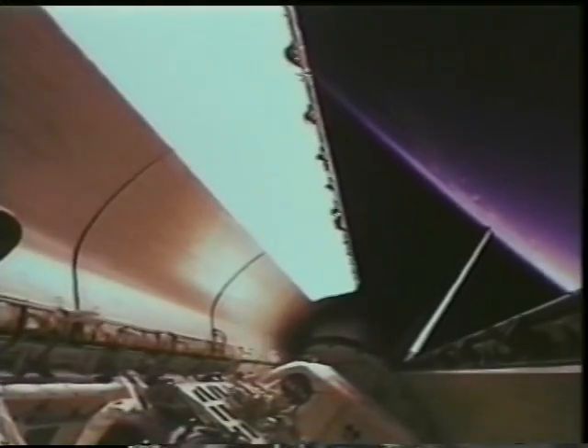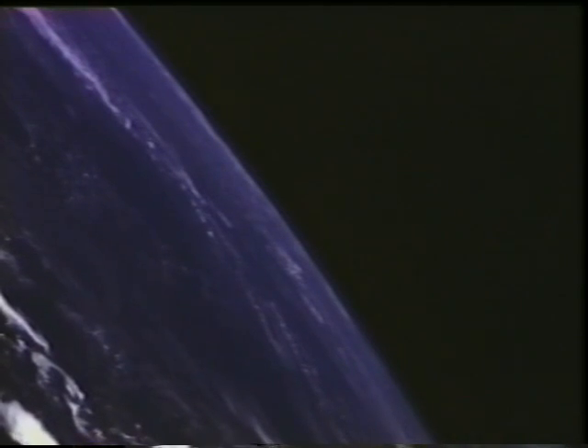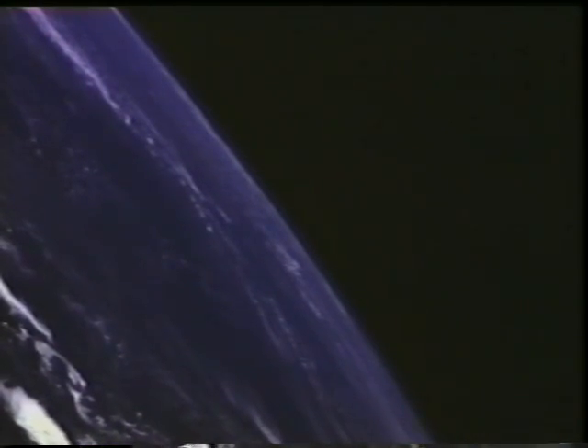This gives you an idea what 17,000 miles an hour looks like — that was the external fuel tank. As soon as we're on orbit, we open the payload bay doors for cooling. That's another major milestone; if they don't open, we can't stay and have to come back.